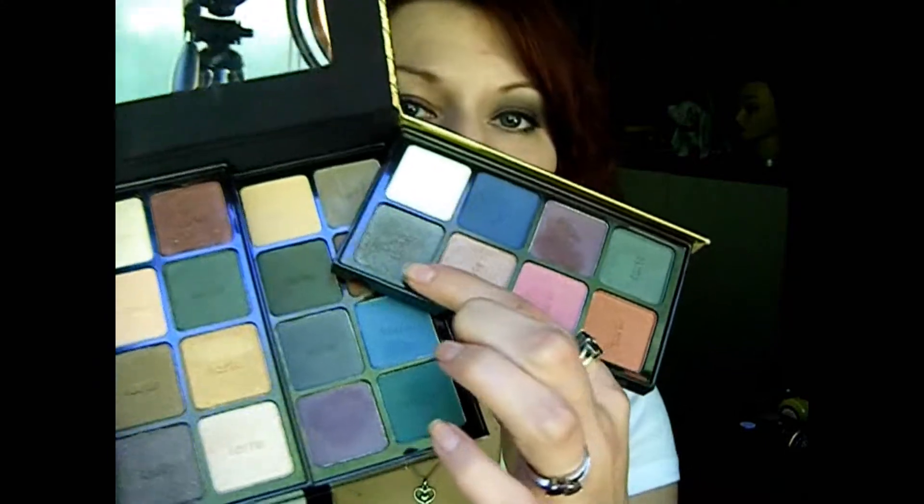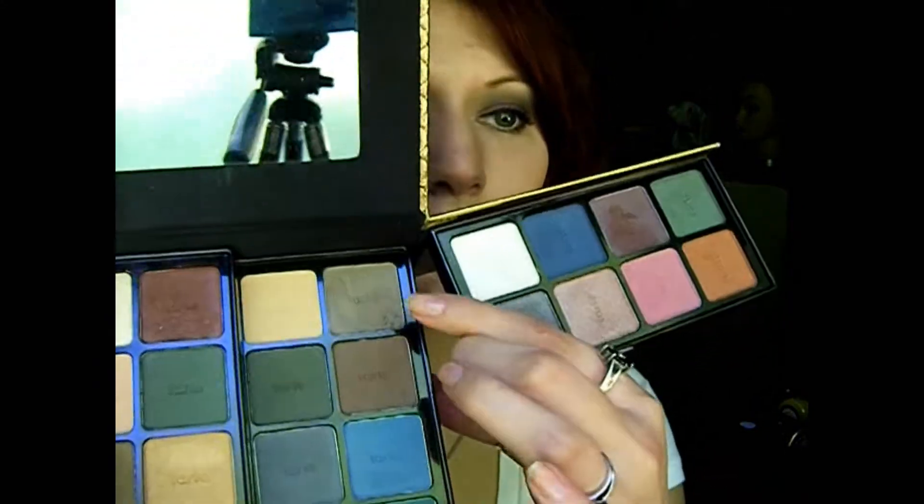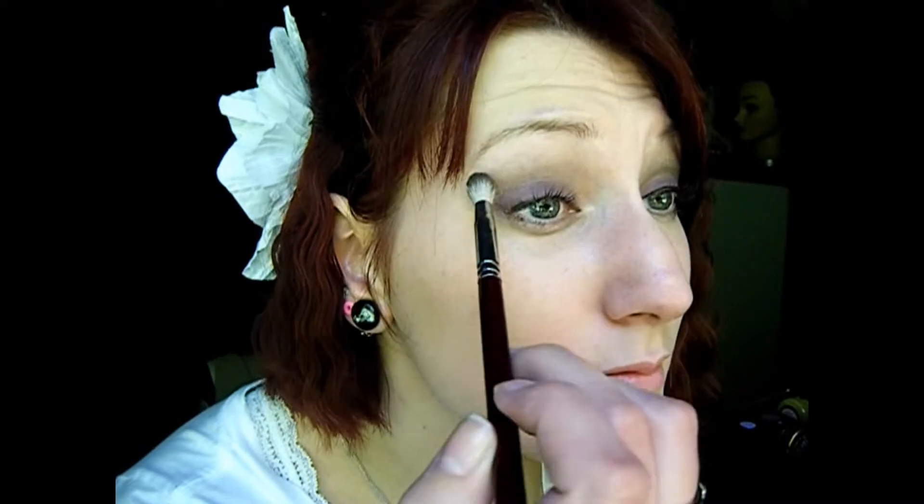Next for our crease we're going to dip our brush into both this shimmery silver color here and then this matte kind of grayish color on the bottom. And then next we're going to take this matte black color and put that in our outer corner.